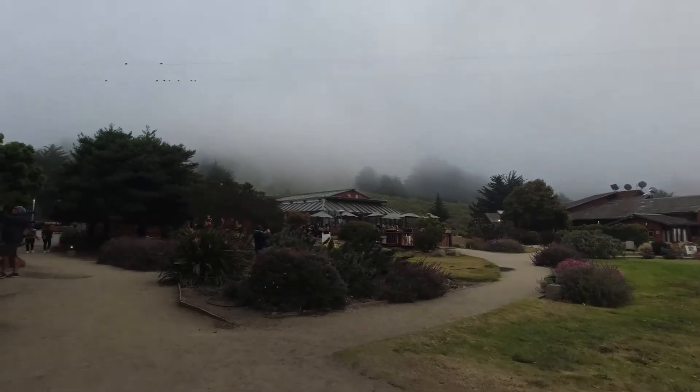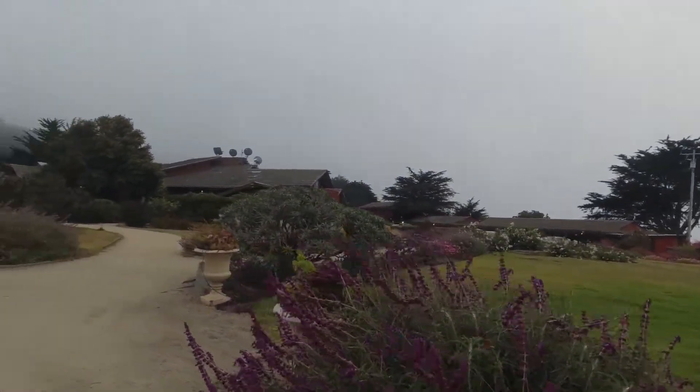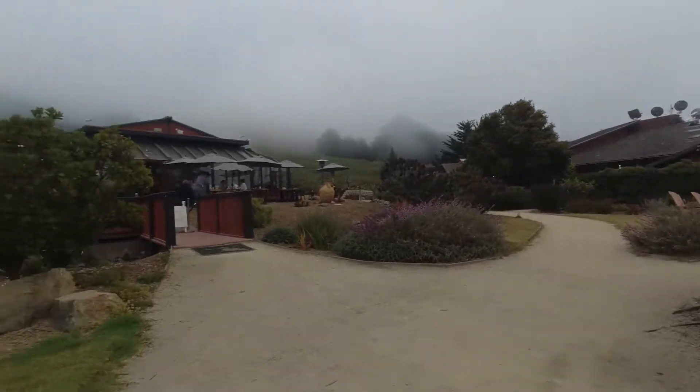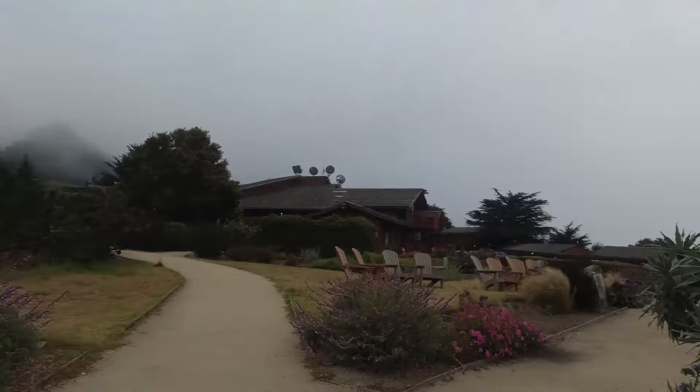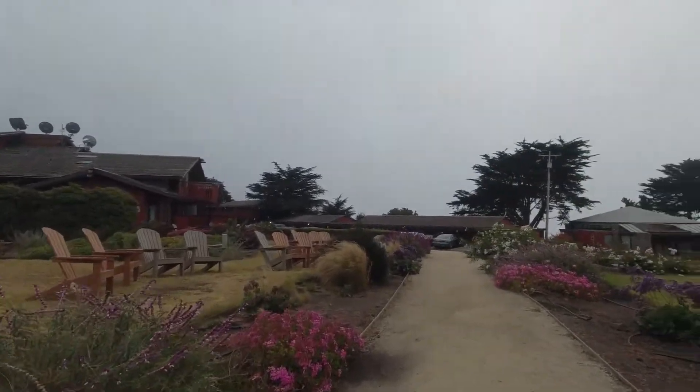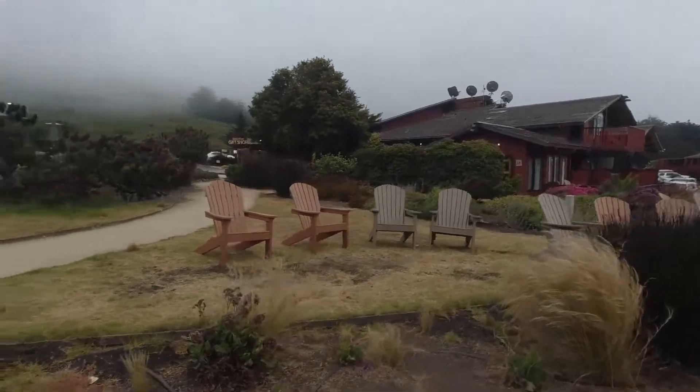There's a beautiful restaurant up this way. I'm sure when it's nice out they've got the bonfire right there to get all warm and cozy. Places to sit here. This is called Ragged Point. It's probably the only stop in between Cambria and San Simeon.